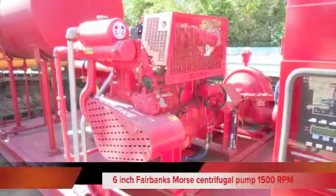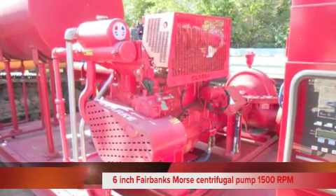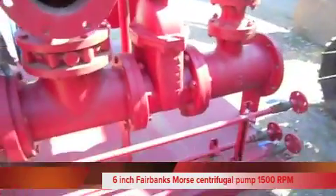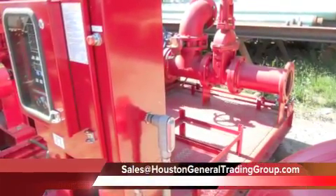Also on the unit is a 6-inch Fairbanks-Morris centrifugal pump, 1500 GPM at 289 feet head at 1720 RPM. The 6-inch pump comes with an 8-inch discharge.